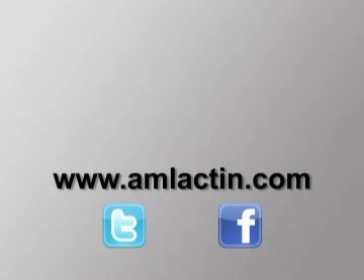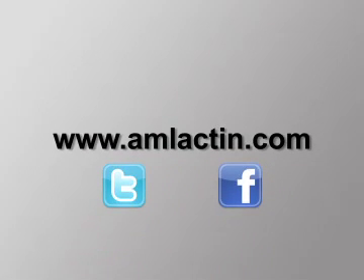For more information about AmLactin and directions for use, visit www.amlactin.com.